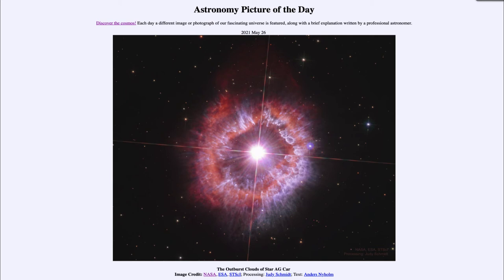Here we see outer layers which have been expelled out into space, and we notice the same thing with Eta Carinae as well — the outer layers are expelled outward during these outbursts. So when it has these outbursts, it pushes some material outward.